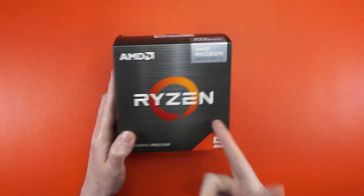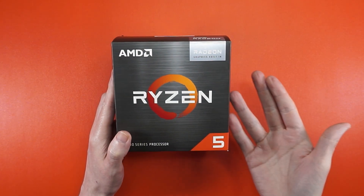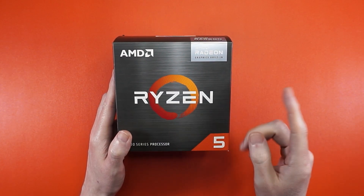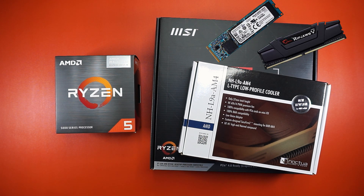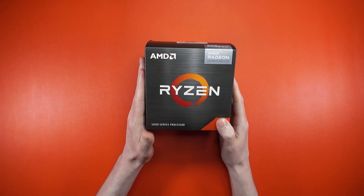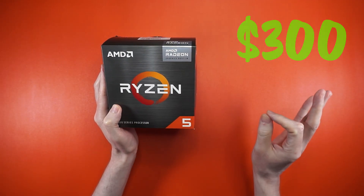Four years later, the Ryzen 5 5600G still offers incredible price-performance for a home theater or general-purpose PC. But you're going to need a motherboard, cooler, storage, RAM, and power supply — and pretending you have a case lying around, you're already looking at $300+ if you get lucky and catch a deal.